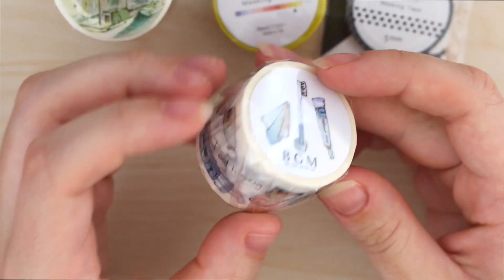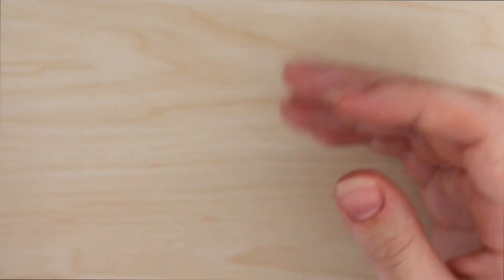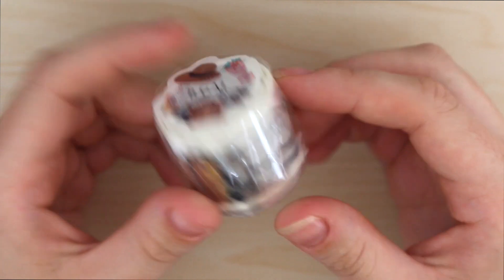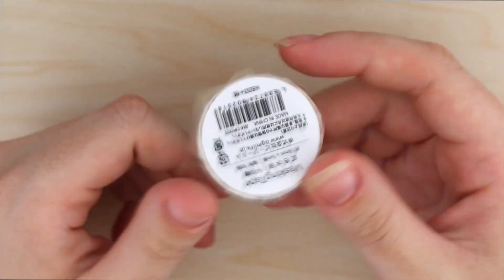It ended up being 2150 yen worth of washi tape inside the bag. The brand is called BGM, and as far as I'm aware, despite my hordes of washi tape, I don't think I've ever actually purchased anything from this brand. But the display that they had was super cute and I really liked the style of the washi tape.